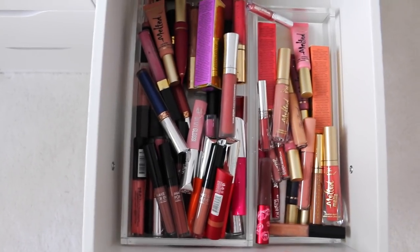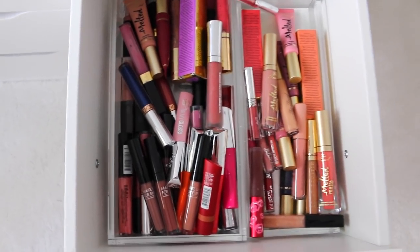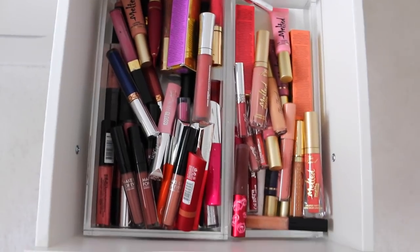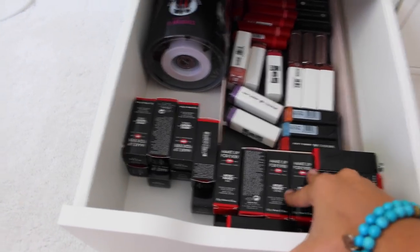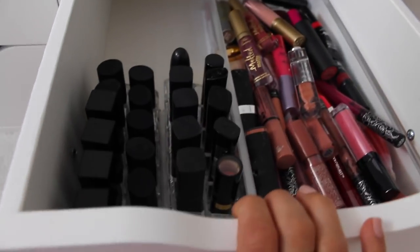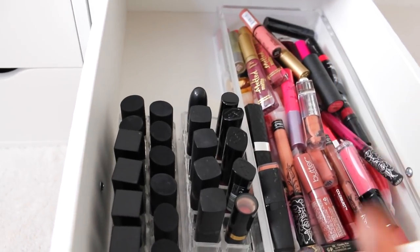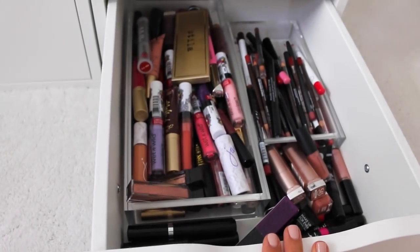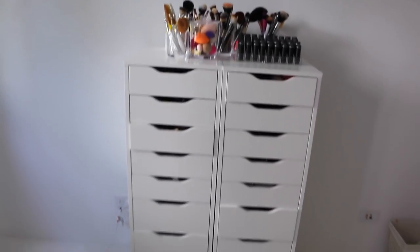In this drawer, I keep some nude pink lipsticks, liquid lipsticks, and lip glosses. I really don't have an organization method because there are so many lip products. Down here, I have some random lipsticks that I've been sent — when you have too many, you don't know what shades they are. Over here, I have more lipsticks, liquid lipsticks, and lip glosses. And down here, I have more lip glosses, lipsticks, and lip liners — it's so messy and random.